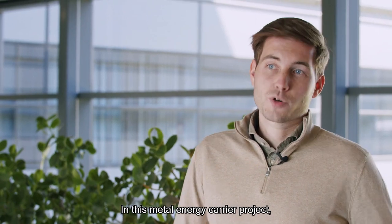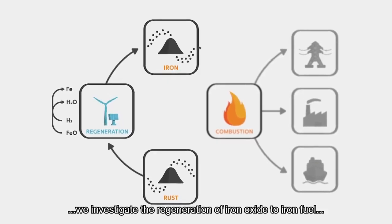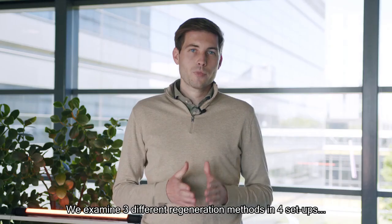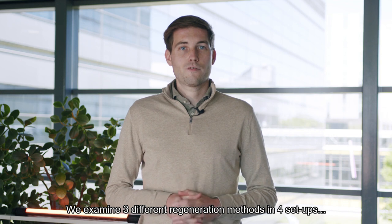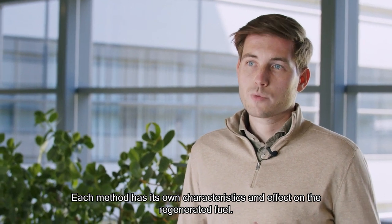In this Metal Energy Carrier project, we investigate the regeneration of iron oxide to iron fuel and validate the iron fuel cycle. We examine three different regeneration methods in four setups at various operating conditions. Each method has its own characteristics and effect on the regenerated fuel.